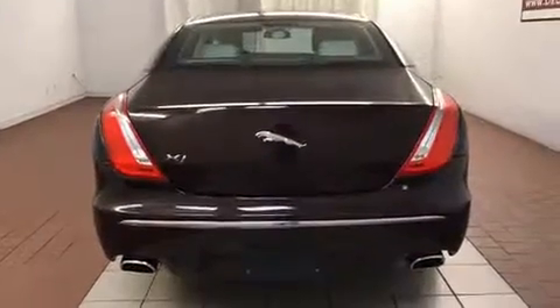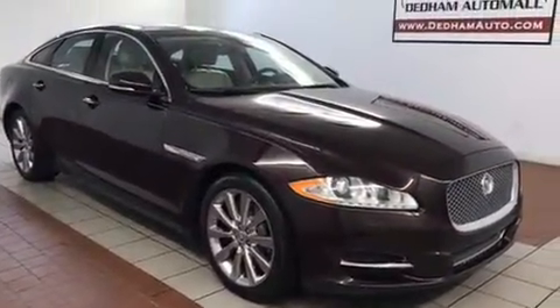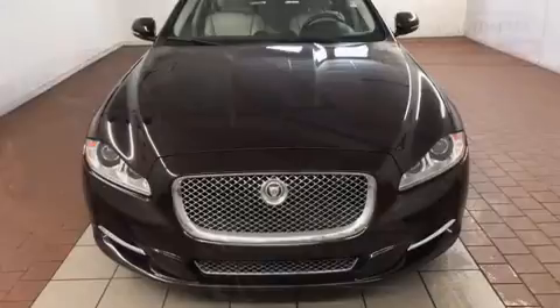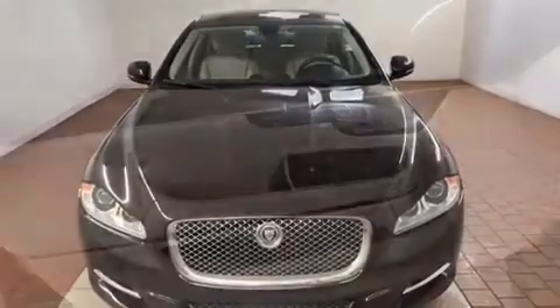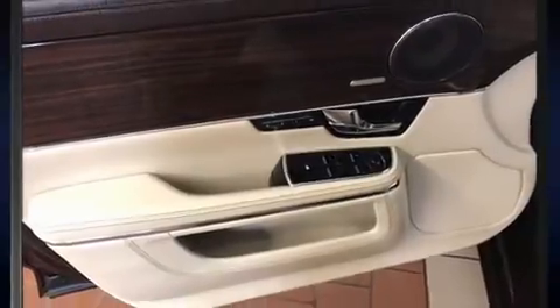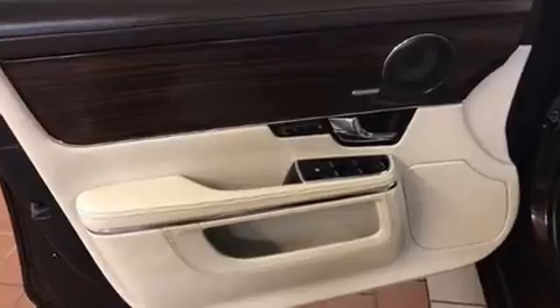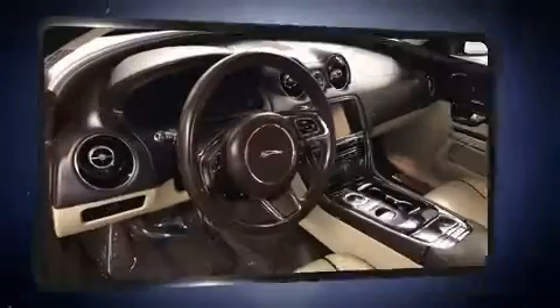Jaguar prioritized comfort and style by including leather upholstery, power trunk closing assist, an automatic dimming rear view mirror, automatic dimming door mirrors, rain sensing wipers, and a blind spot monitoring system. Rear passengers enjoy the seat heating functionality, keeping them warm during the winter months. For drivers who enjoy the natural environment, a power moonroof allows an infusion of fresh air.